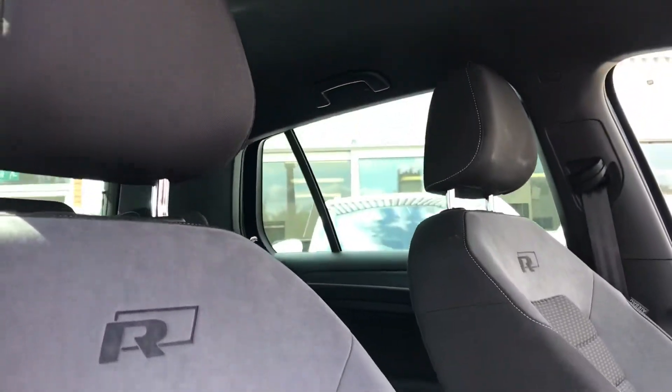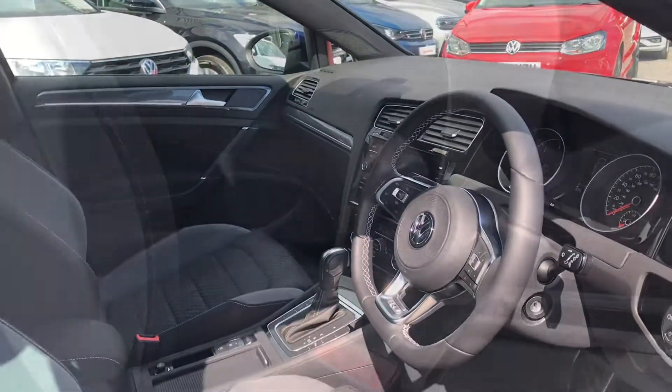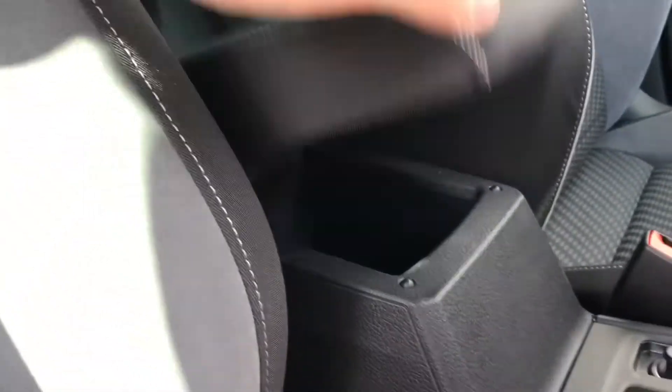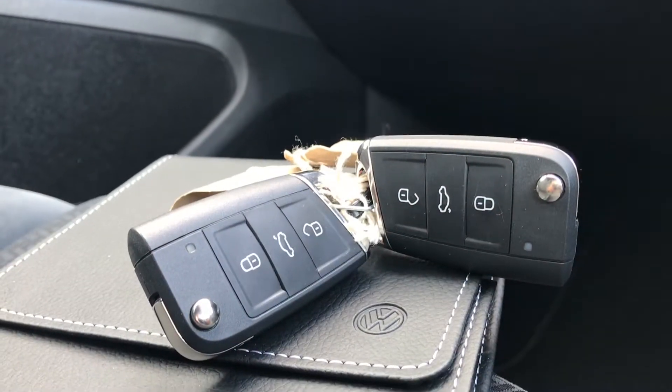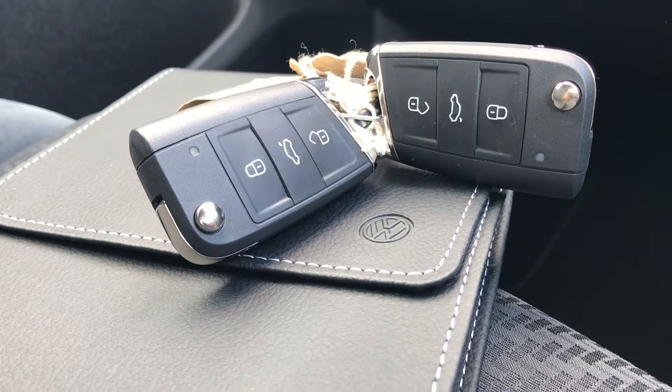Coming into the car, you can see the Titan black interior with the R-Line embroidery looks incredible and offers a really stylish look. In the centre console we have an armrest that lifts up to come to a storage compartment to fit stuff like face masks inside if required. The car does come with two keys and a lever owner's manual, and the manufacturer's warranty lasts up until the 23rd of the 7th 2023.